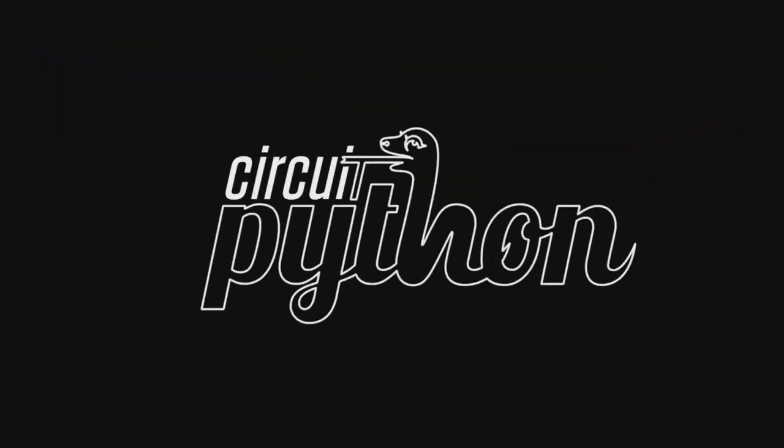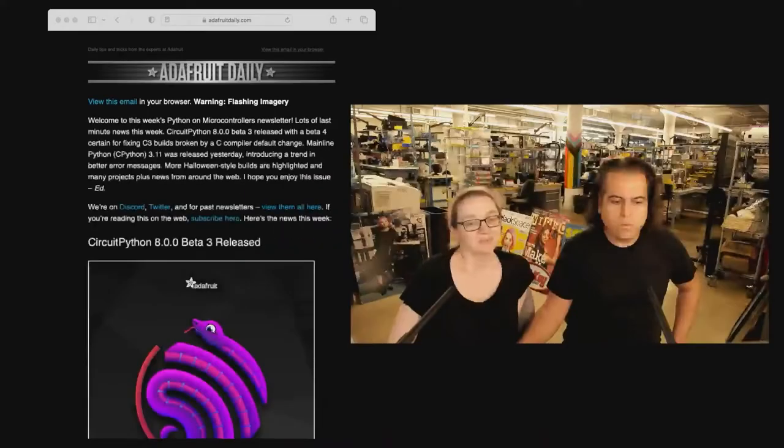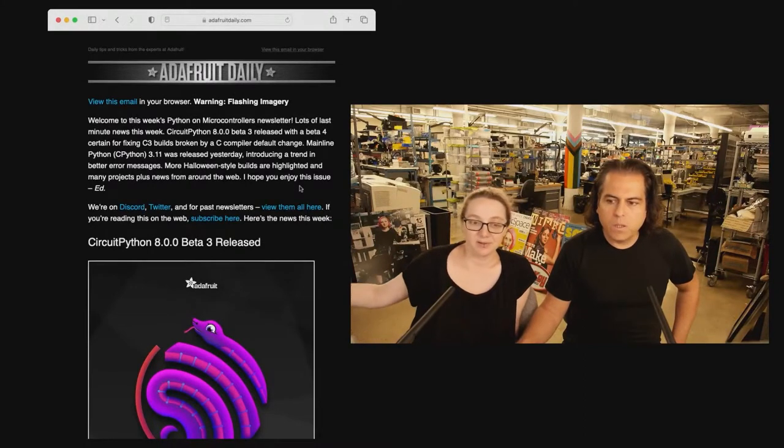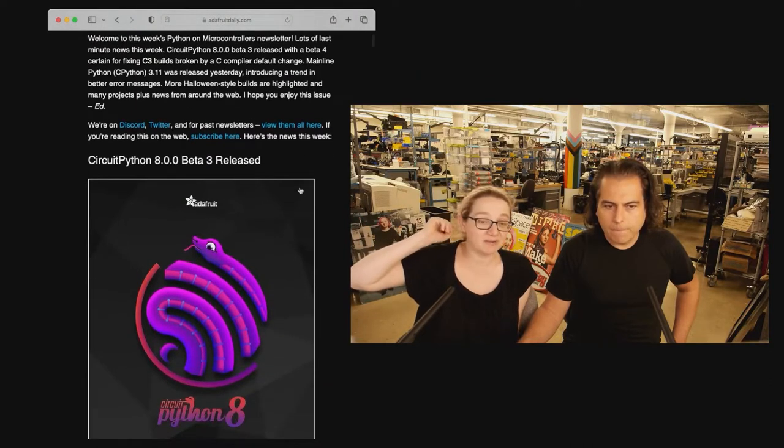Okay, Python hardware time. This week, a couple little bits of news and then we're going to talk about some other stuff. CircuitPython Beta 3, and we're going to come out with Beta 4 soon. A lot of bug fixes.